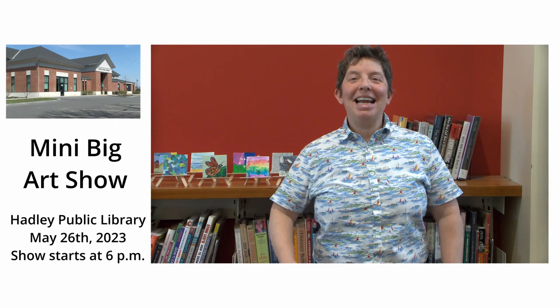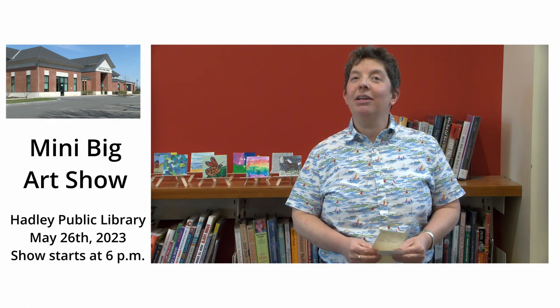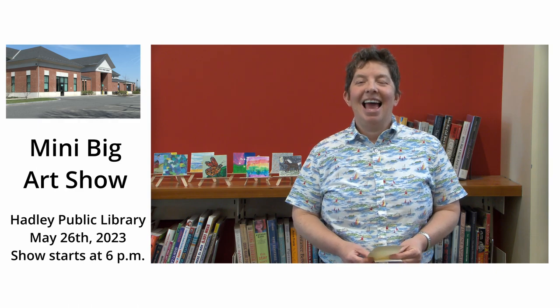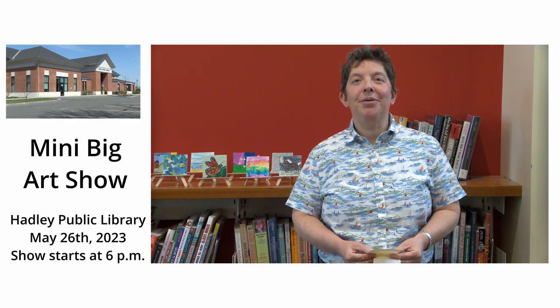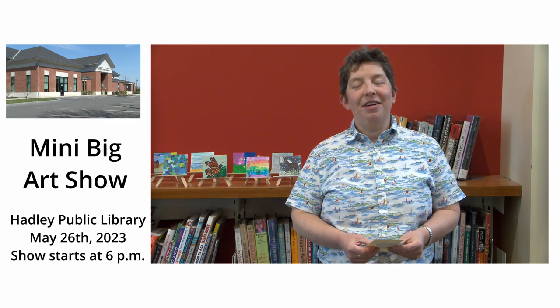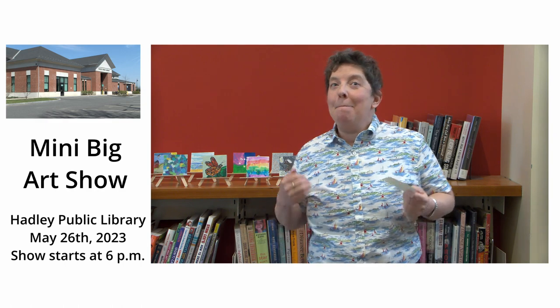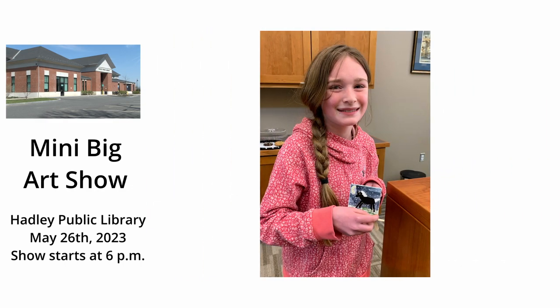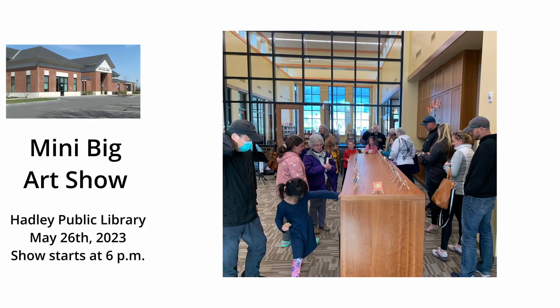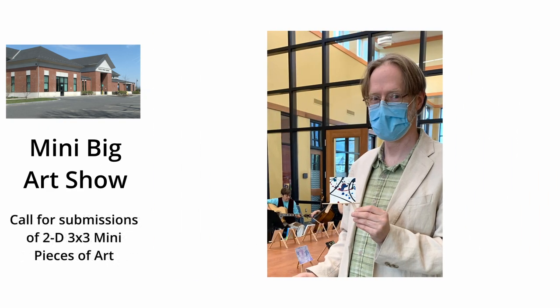Hey everybody! My name is Luna Greenwood and I'm the children's librarian at the Hadley Public Library in Hadley, and I am here to welcome you to participate in one of our most exciting programs of the year. It's our second annual mini big art show! Last year we had our first mini big art show and it was a really big success, and I'd like to welcome more people from the community to contribute artwork. So I'm going to tell you a little bit about the show.